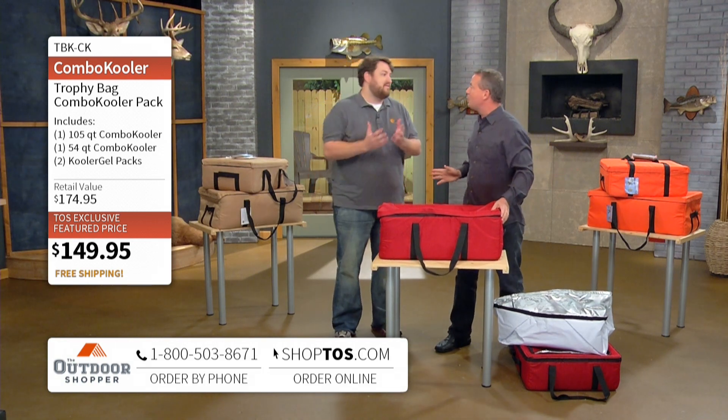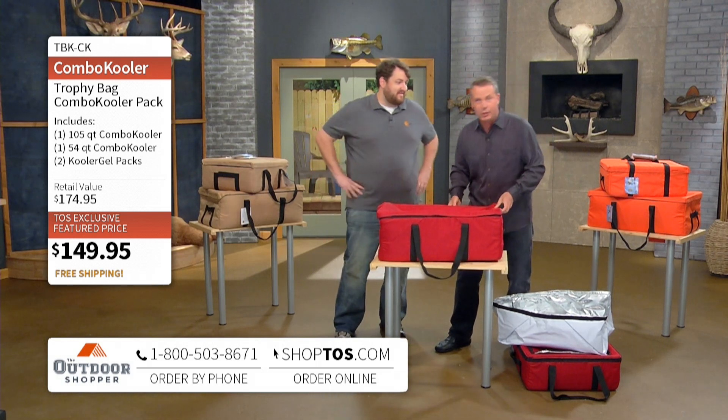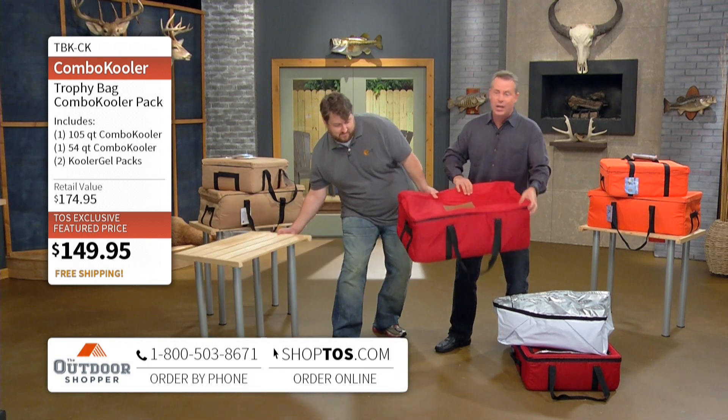But you want to talk about durability — this is where it gets really crazy. You can hammer it, you can punch it, you can stab it, you can kick it. You're not going to hurt it. It could be the last cooler — it is the last cooler you'll ever need.